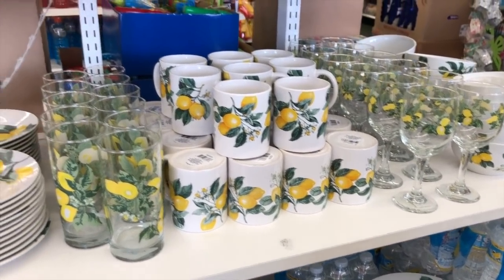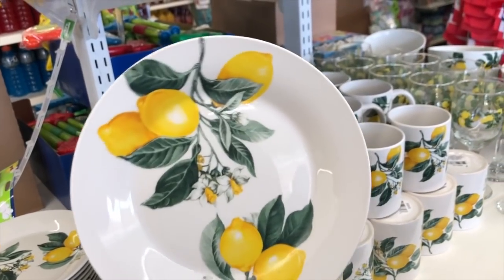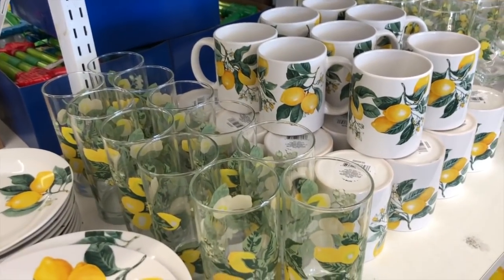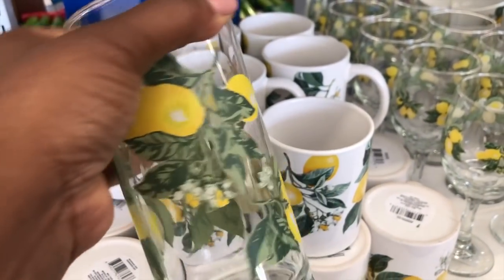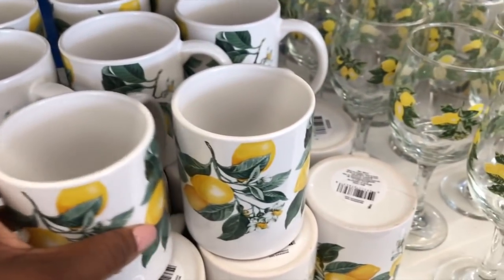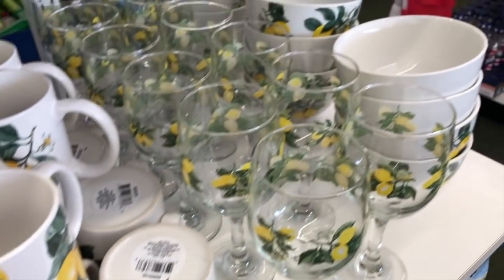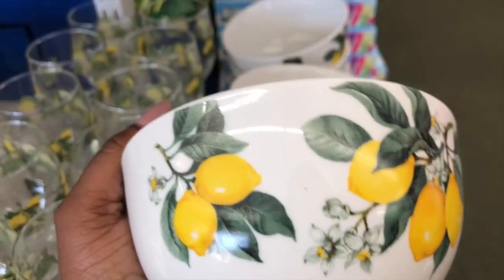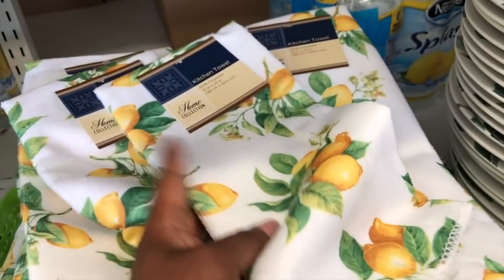I've already hauled these in a previous video, but I have finally done a lemon tablescape and that video will be posting next Sunday, so be sure to check it out. If you guys haven't seen any of these items at the Dollar Tree, they are now available at DollarTree.com and you are not forced to order the huge quantities as before — you can break those down to six or eight or however many you need instead of ordering bulk containers of 24. Lemons are so huge this season, so be sure to tune in to see how I styled all these pieces.